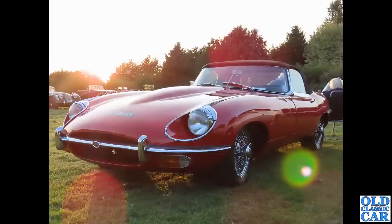A Series 2 roadster in the evening sun at a little pub meet — another beautiful example in red.